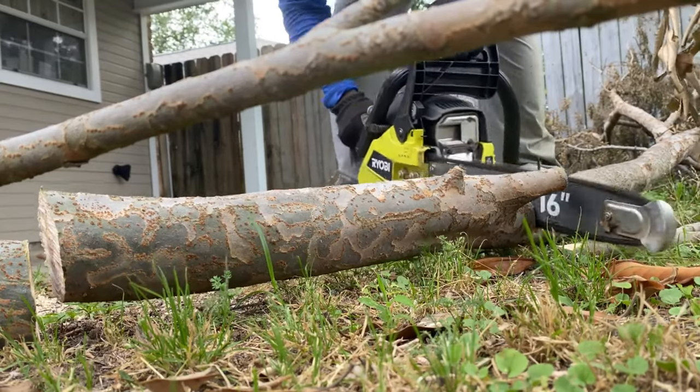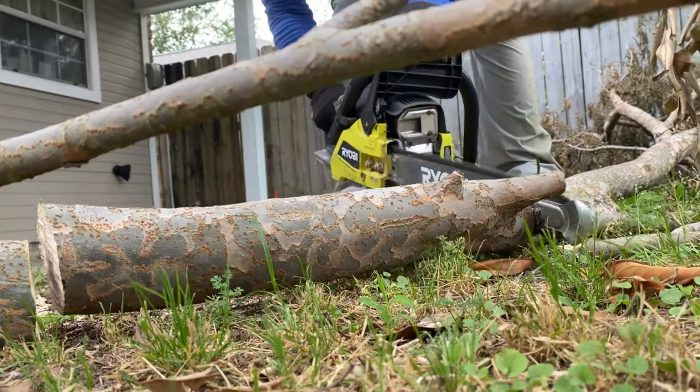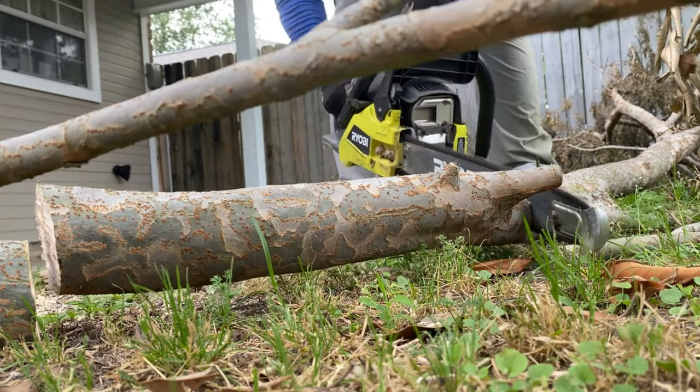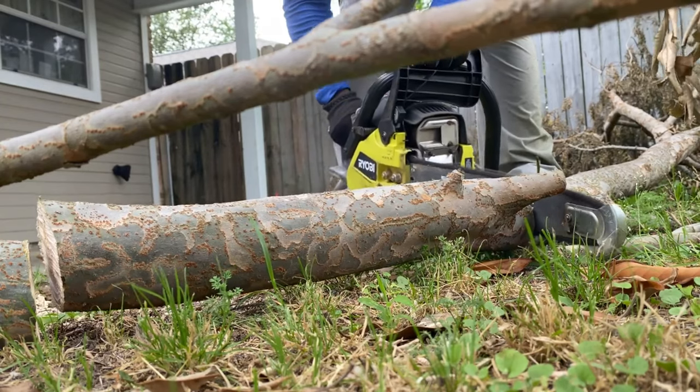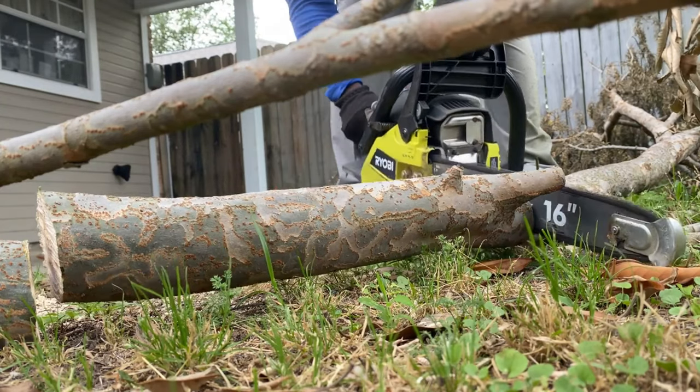My choice is the Ryobi 16-inch 2-cycle gas chainsaw. Lightweight and powerful, the saw is designed for smooth operation, making it a tool you've got to have in your lawn care arsenal.